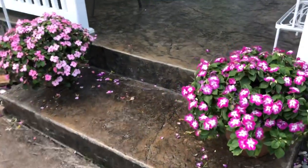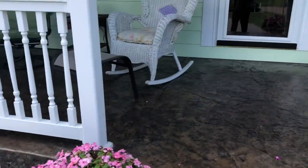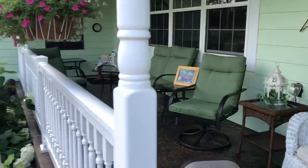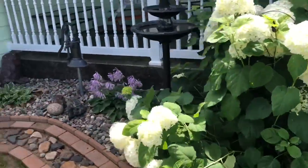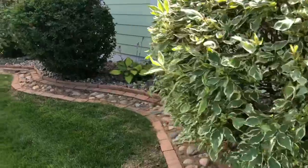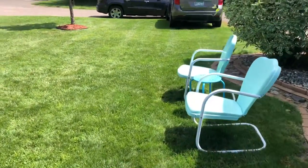Beautiful impatiens here. Look at this porch — relaxing! I wouldn't want to sit up there. Big Annabelle hydrangea. Dogwood. Lots of nice little seating areas around for people to relax.